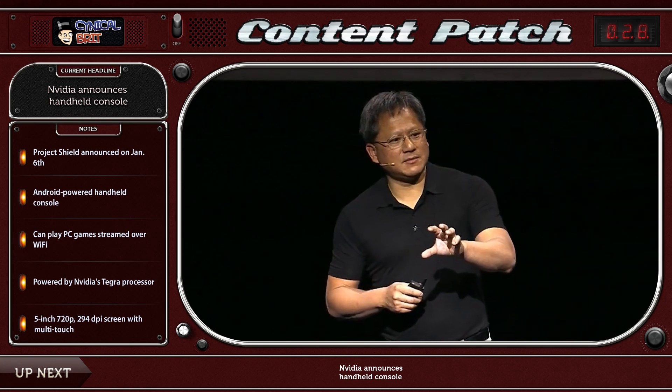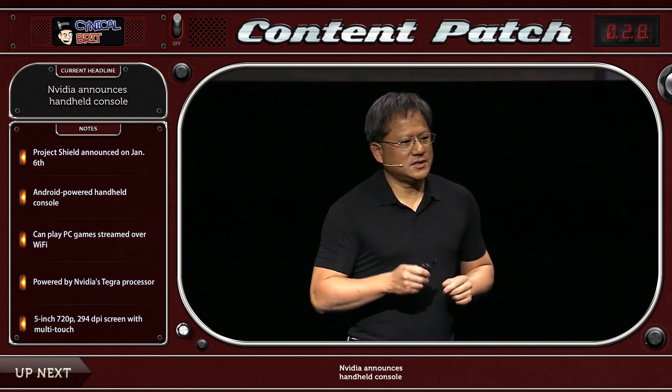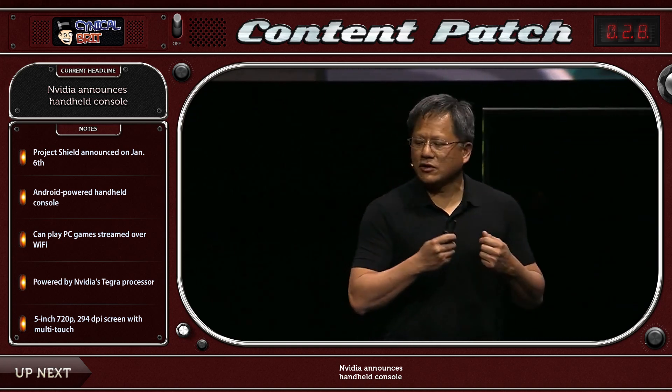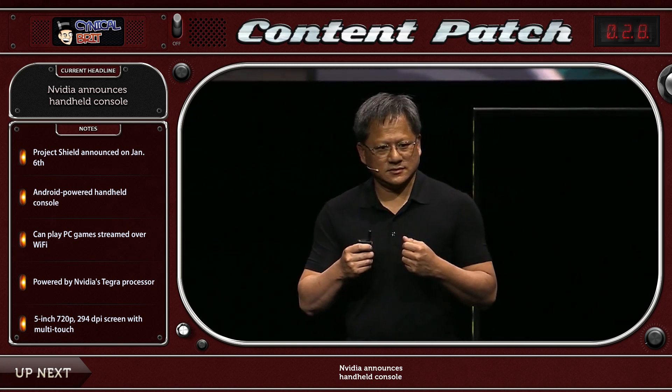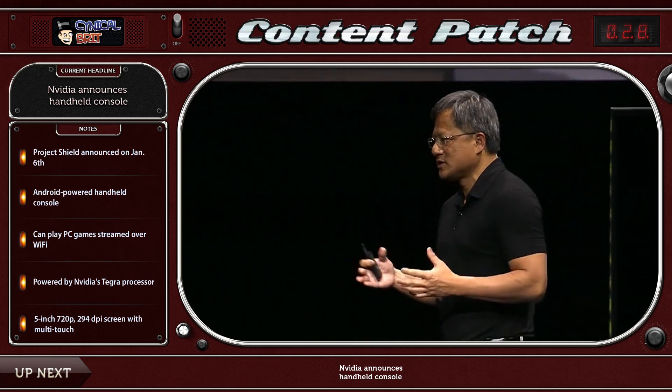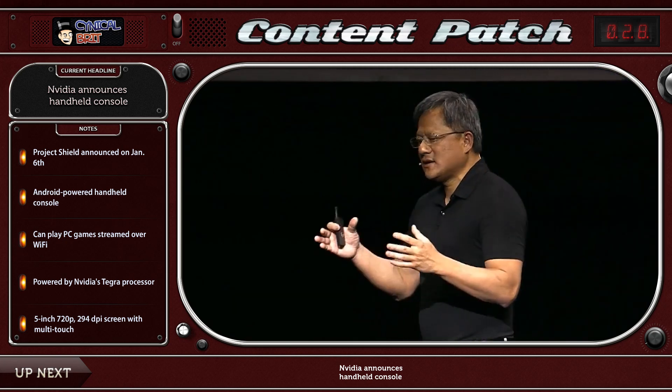This thing also happens to have an HDMI out, so you can plug it into a television, and is even capable of displaying 4K video on a compatible display — which, of course, none of you own yet. Currently, the machine does not have a price point, and the design may very well, by no means, be final.